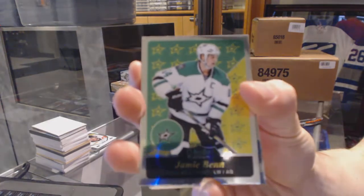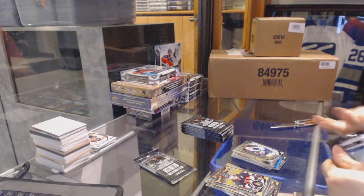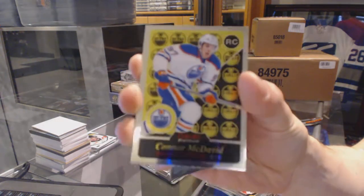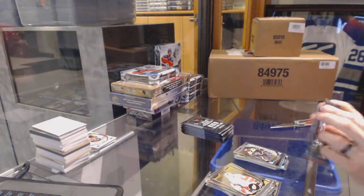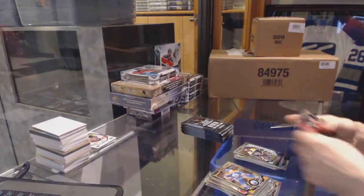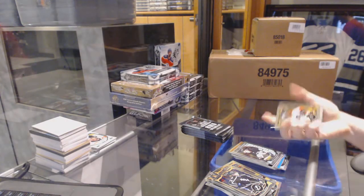Retro for the Stars, Jamie Benn. And a Marquee Rookie for the Jets, Nick Petan. Retro Rookie for the Edmonton Oilers, Connor McDavid. And a Marquee Rookie for the Bruins, Malcolm Subban. Retro for the New Jersey Devils, Adam Henrique. And a Marquee Rookie for the Penguins, Sergei Plotnikov.